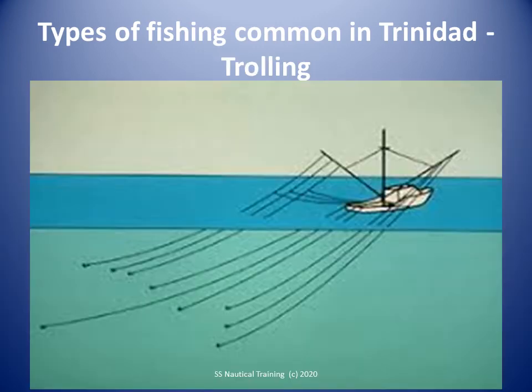Longlines consist of a mainline, ganjons, and baited hooks. A high-flyer buoy is used to monitor gear position while fishing, and light sticks are often used to target certain species. The longline set can be suspended at any depth within the water column, depending on target species. The pelagic longline gear used by the longliner fleet comprises 300 to 1,000 hooks attached to a mainline 24 to 88 kilometers long.